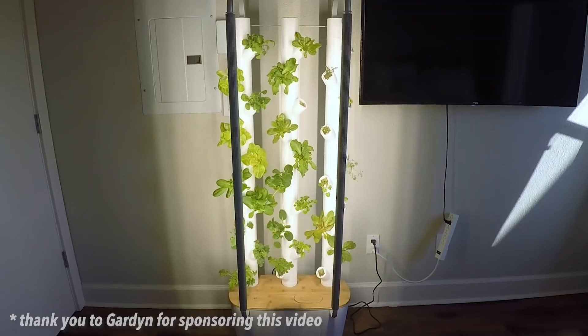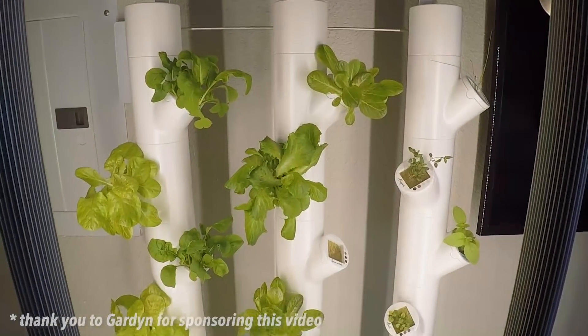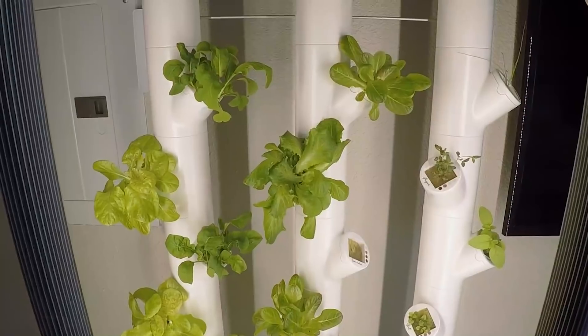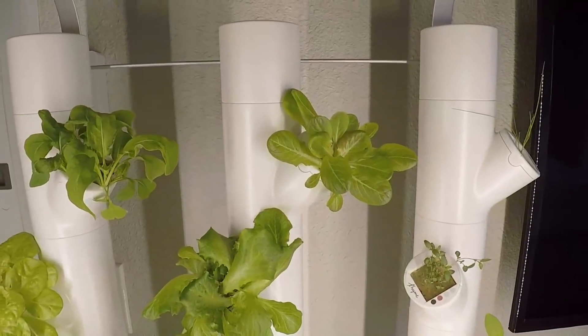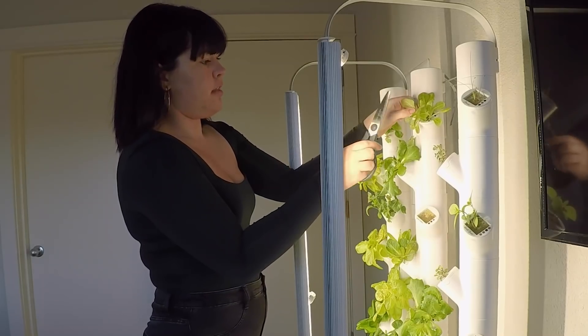We're going to go get the arugula right now. I'm actually going to be getting my arugula from my garden. This thing is incredible — it gives you so much fresh produce and you can control it all from your phone. So this is where the arugula is, and I'm going to get some of that now.